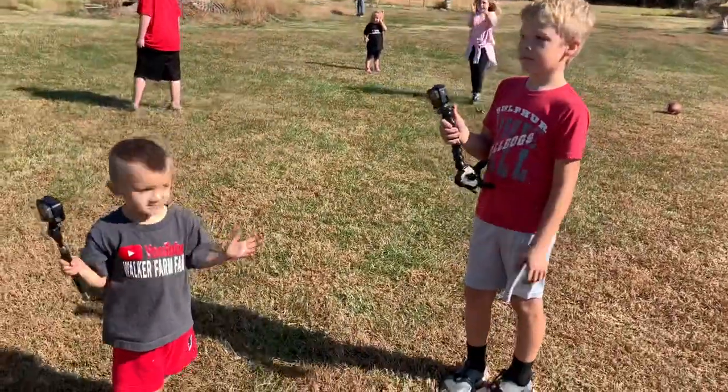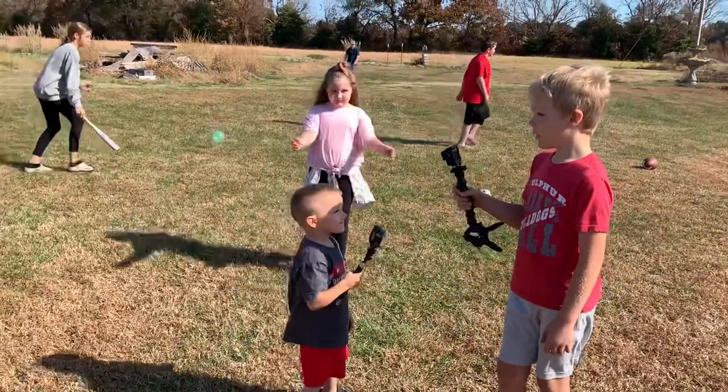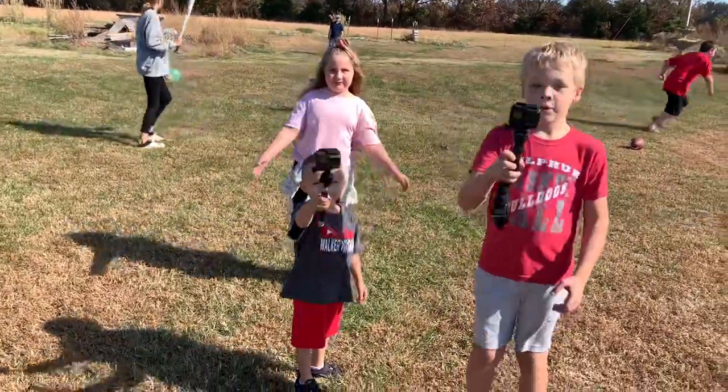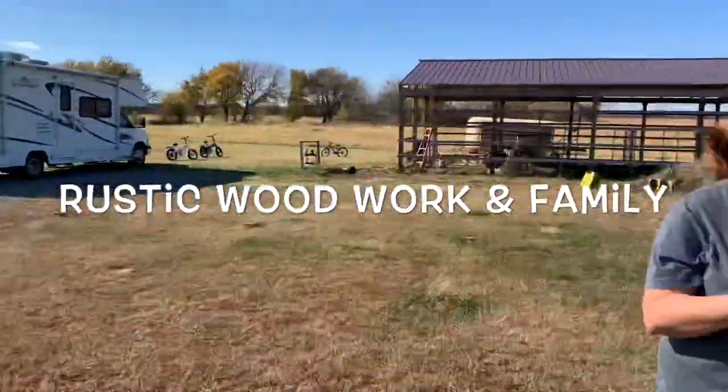You guys are as bad as the adults with all your cameras, little YouTubers. Future YouTube, yep, everywhere. Look at all the kids having fun — this is awesome.